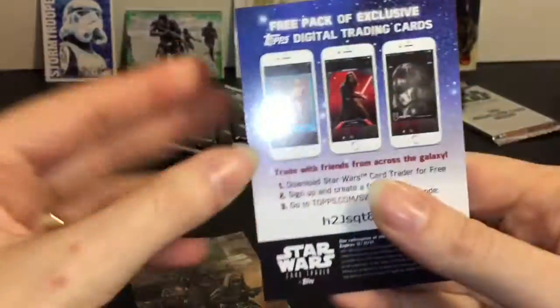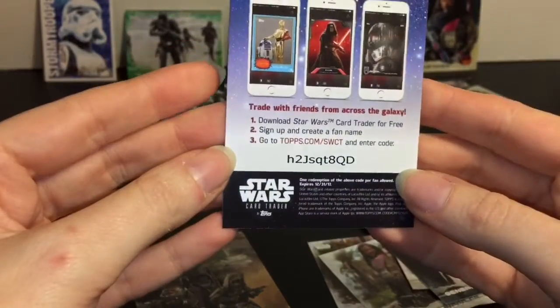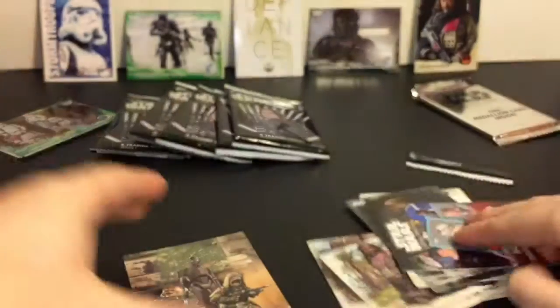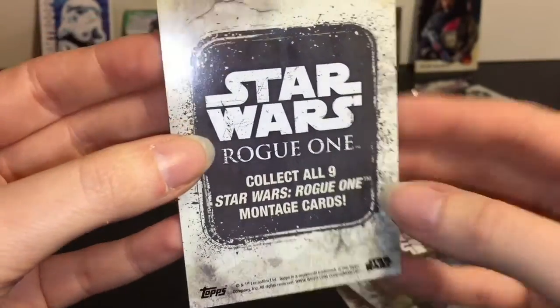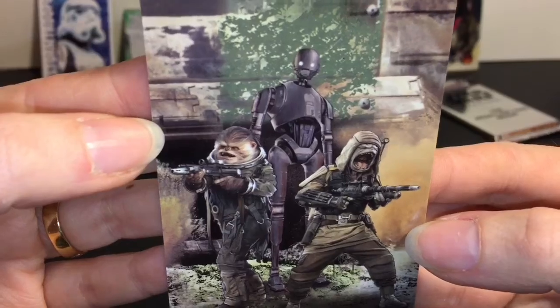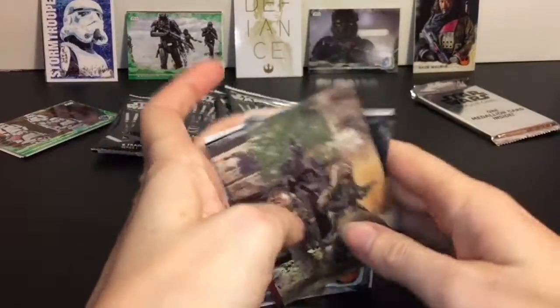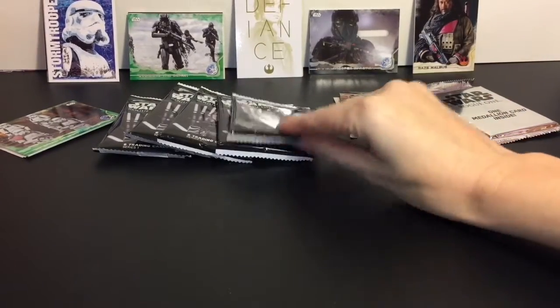We have a little advertisement - digital trading cards, new from Topps - and there's a code there if anyone wants that. And then K2SO - finally! This is a montage card - love the droid. The montage cards are a 1 in 8 odds to get and there are 8 to collect. Those are really cool. Love K2SO.